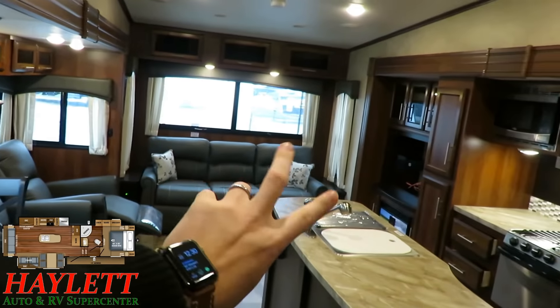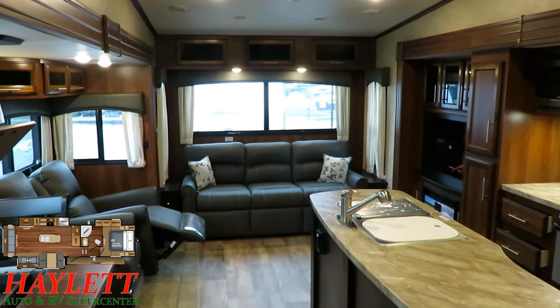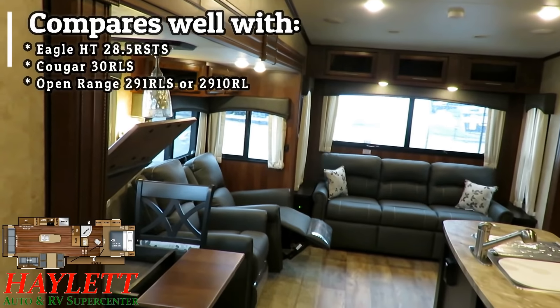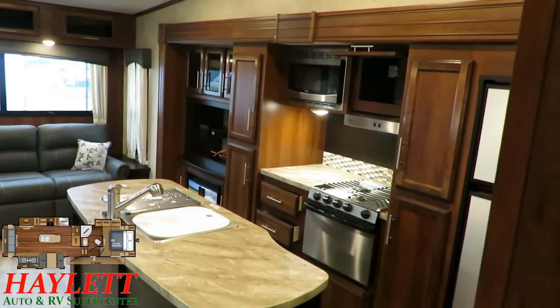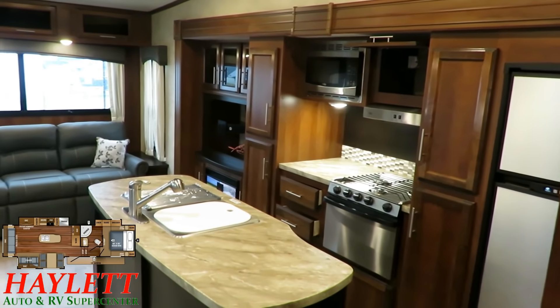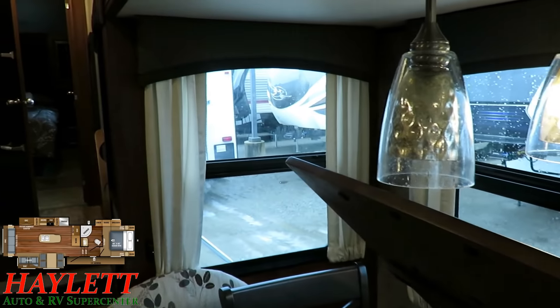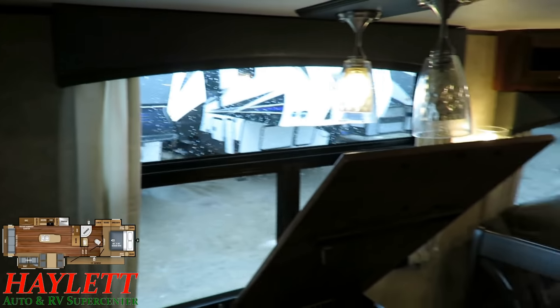This is really just the living room flip-flop version of the Eagle HT 28.5 RSTS. The 28.5 is a little lighter, a little smaller, a little less money. It has the kitchen slide over here and the living room over there. By flip-flopping them, you do have to extend the RV a little bit, but the key difference is it gives you all these windows on the camp side of the RV instead of on the neighbor side.